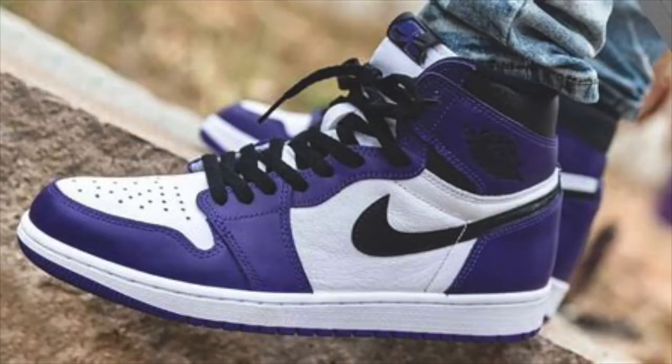The Court Purple is mostly purple — it's got purple all over the shoe. It's got a black swoosh, a white midsole, and a purple outsole, and it looks really nice all together.